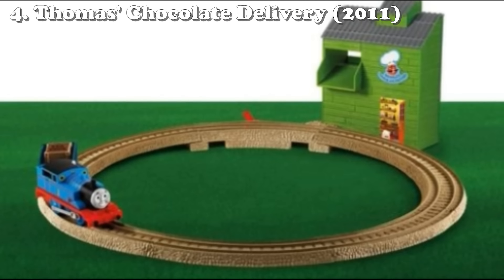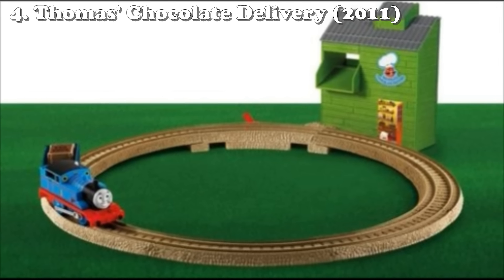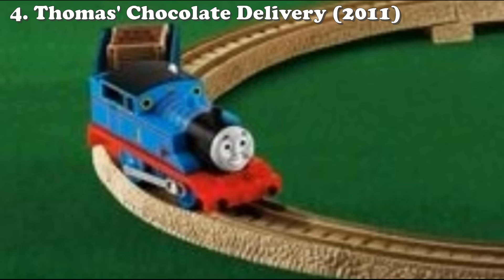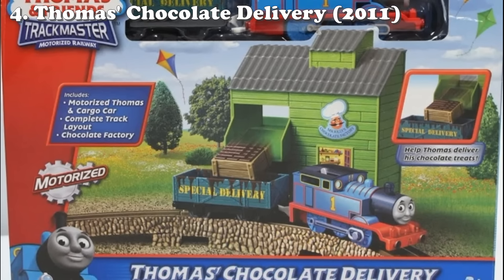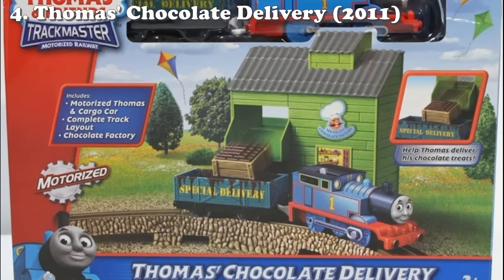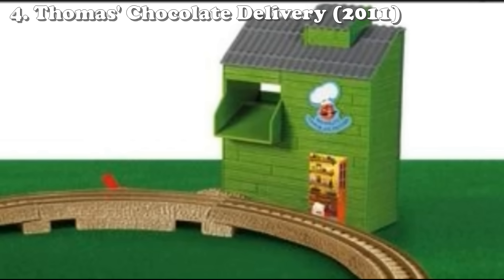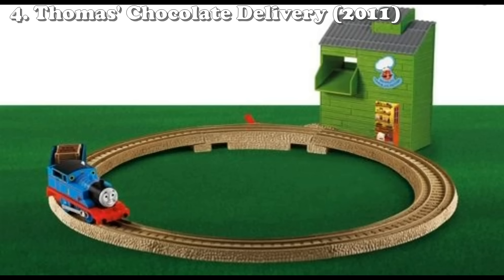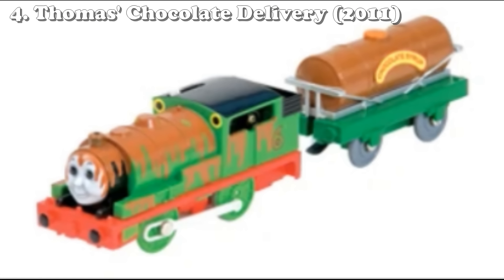Our number four spot is another Trackmaster Classic — Thomas's Chocolate Delivery. This set released in spring of 2011 and consisted of a circle of track, a one-dimensional chocolate factory, a single chocolate truck, a chocolate load, and Thomas of all engines. Yeah, because there's no other characters that have been to the chocolate factory, right? For some reason they have Thomas delivering to the chocolate factory in this set, and it's not even an oval like the last one — it's just a circle. The chocolate factory is one-dimensional, which I guess kind of makes sense for the loading feature, but I feel like they could have figured that out.